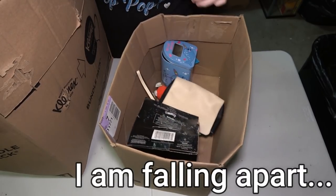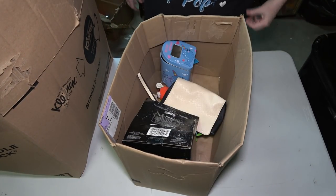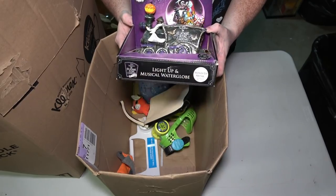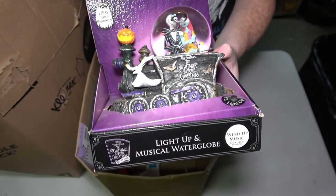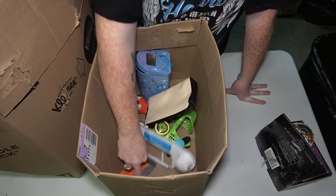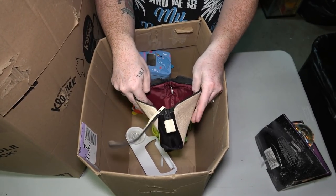I actually took one box and tipped it over into the bigger box, and I broke some home decor thing — but it's just a dollar mirror so I'm not too worried about that. Right off the bat we have a nice Nightmare Before Christmas snow globe. Like the smaller items here, we might have to put it in a lot for the live auction. I know a lot of you guys like Nightmare Before Christmas, so we definitely got to have one.